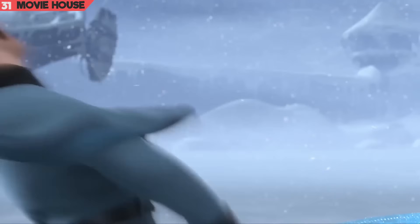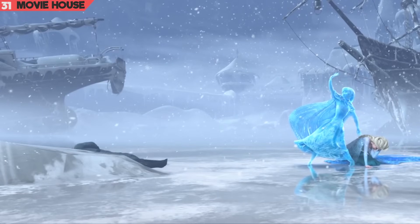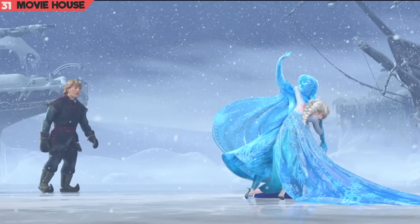Mistake 31. Notice carefully in this scene — Hans falls to the ground behind a raised patch of ice, but neither he nor the block of ice can be seen later.